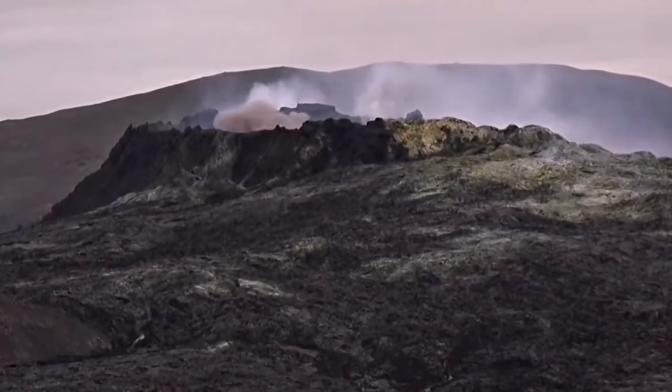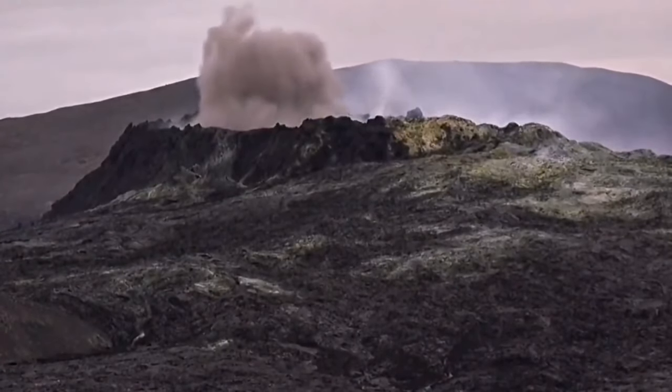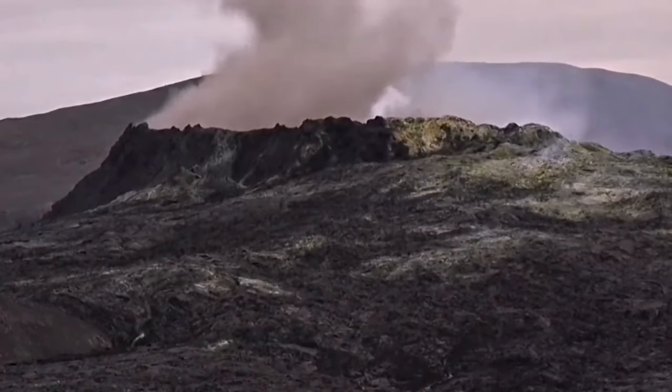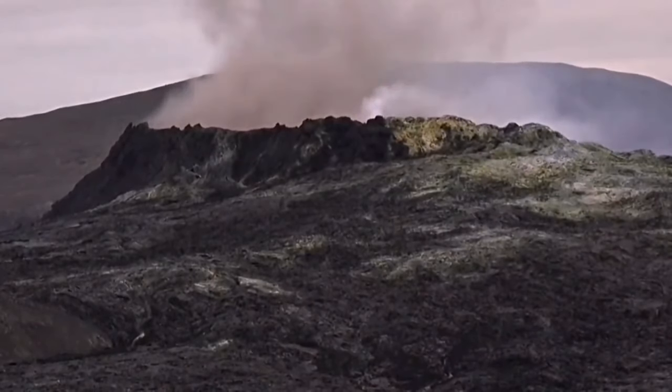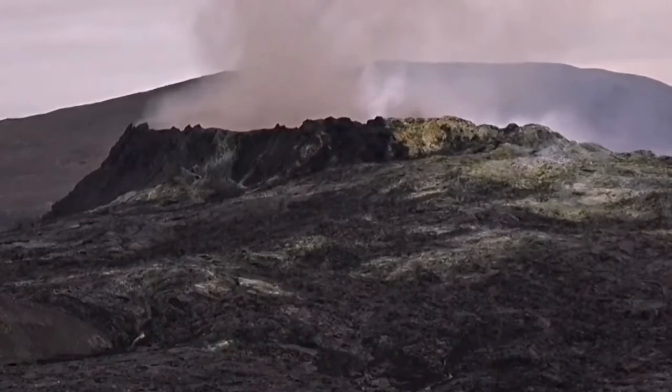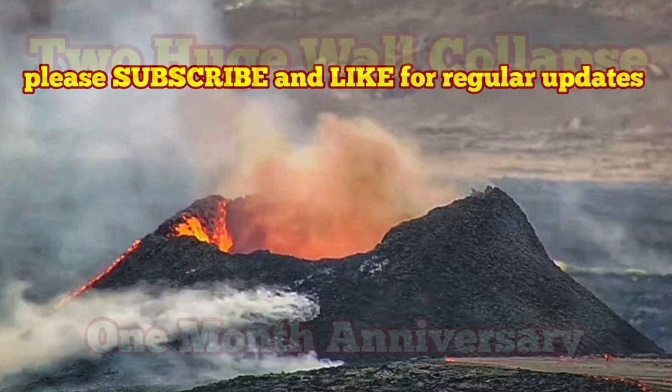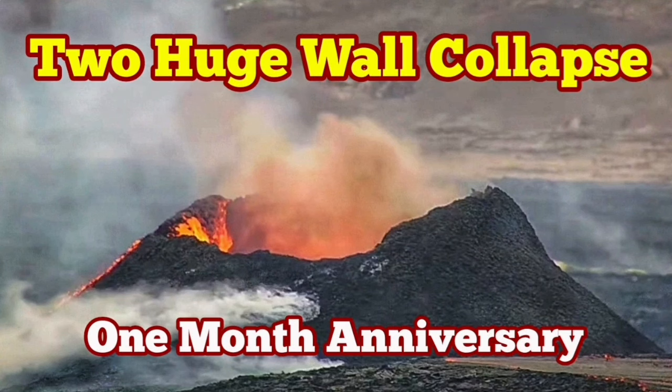This is one of the wall collapses that we had. This is another one. And I will play another one of those big wall collapses from Fagradalsfjall for comparison. K1 and the Fagradalsfjall volcano are at similar stages now after one month, and we expect it to last longer.